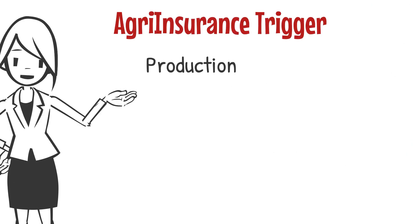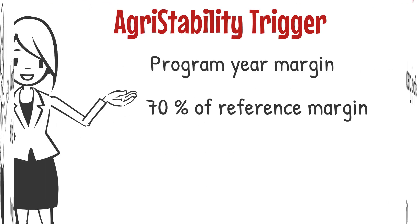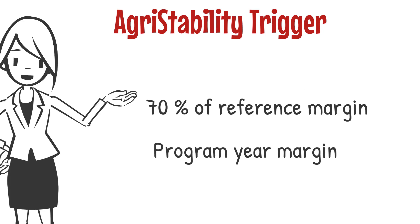Agri-insurance triggers a payment when production falls below elected coverage caused by specified perils. Agri-stability triggers a payment when a producer's program year margin falls below 70% of their reference margin level.